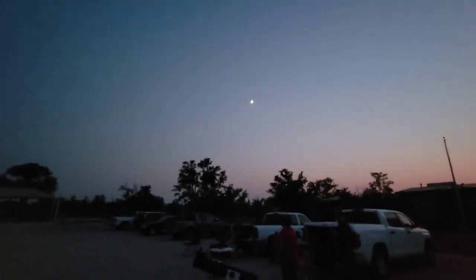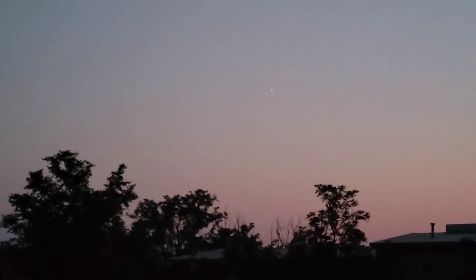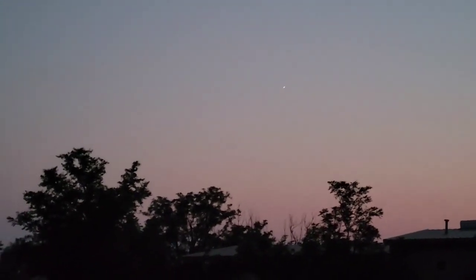It's continued to get darker and more people are now showing up. Jupiter and the moon are really visible. Venus is just becoming visible too — you can zoom out and see Venus getting visible in the center of the screen. It's close to Earth right now.